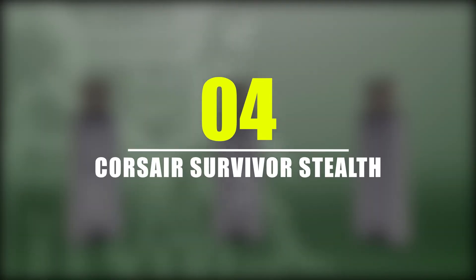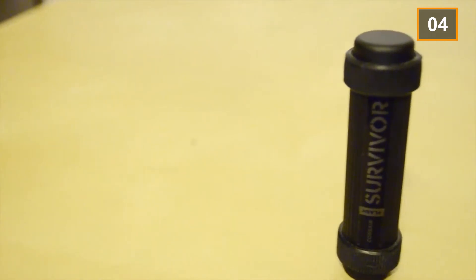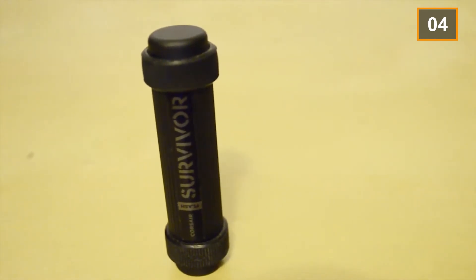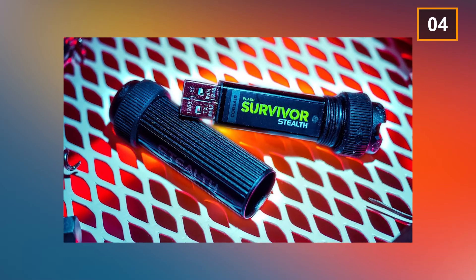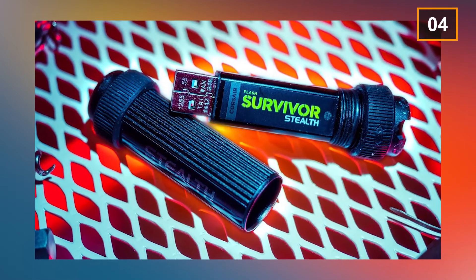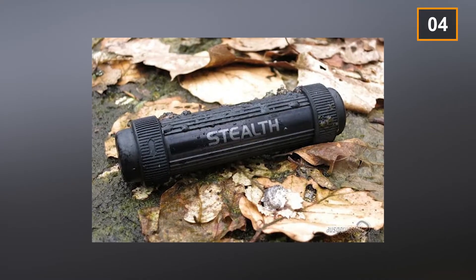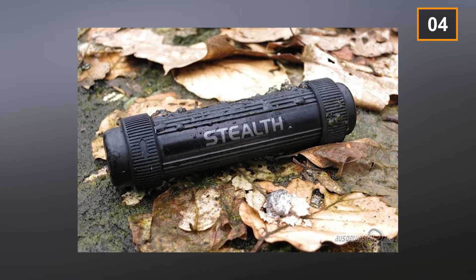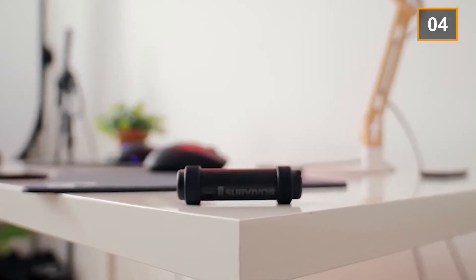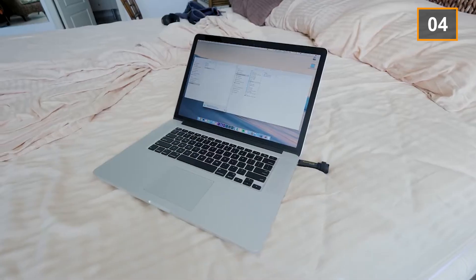Number 4: Corsair Survivor Stealth. The Survivor Stealth flash drive builds on the basic specifications of the original Corsair Survivor and adds new and exciting features to make it even more durable. The flash drive is available in matte black color which gives it a military style look. Shock collars are present as well, slightly thickened to make it shock proof, and it does not wear out easily.